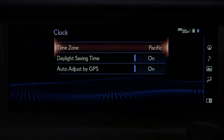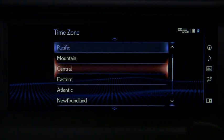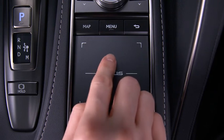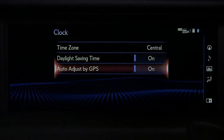Here, you can change time zones — select it to open and make the adjustment — turn Daylight Savings on or off, or turn Auto Adjust by GPS on or off.